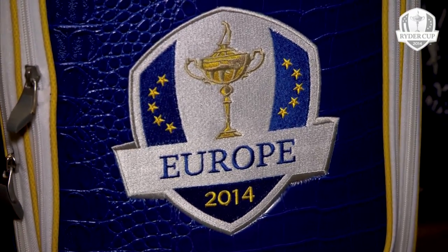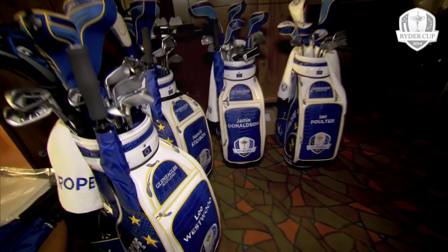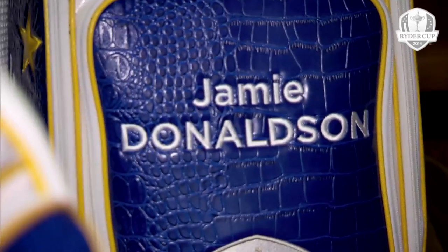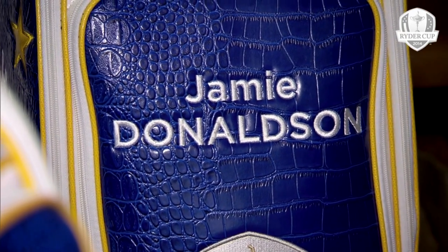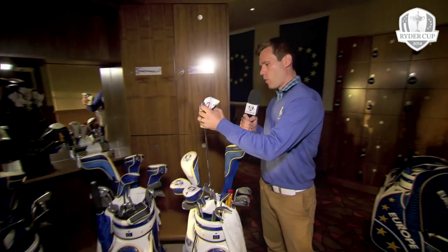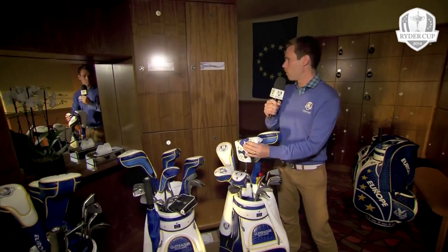Coming round, we see more bags. Lee Westwood, making his appearance here as a wild card. Jamie Donaldson, a rookie. Ian Poulter — Mr Ryder Cup. Let's have a quick look in here, actually. He's got his very own Ryder Cup putter head cover there.